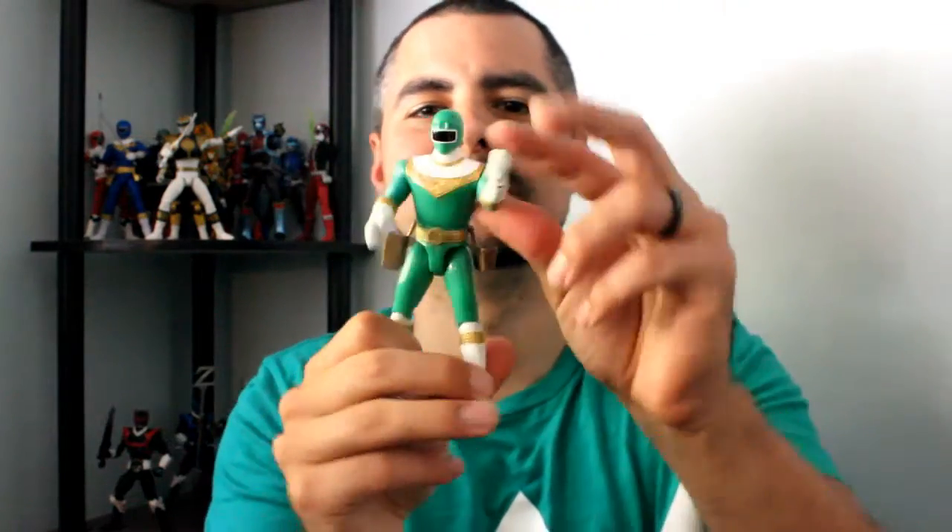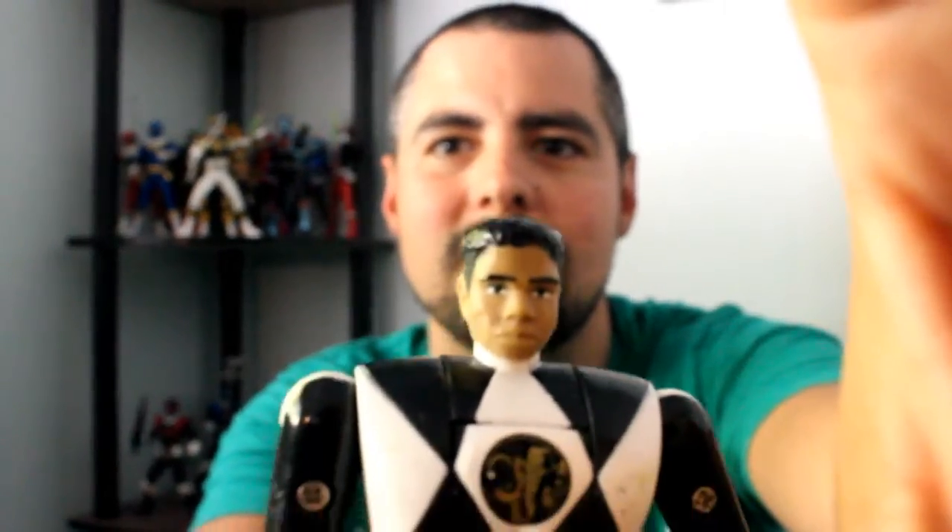Zeo Green — these guys are cool. I've said this before, but I think he's one of my favorite suits, because it's so similar to this, but plus it's Adam, so it's just, come on, so cool. How cool is that? Man, these guys are awesome.